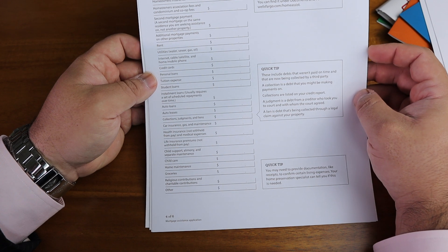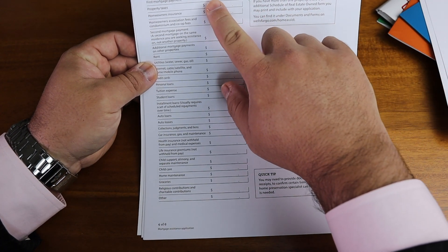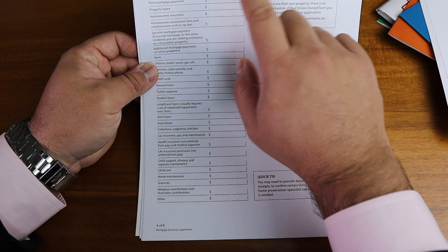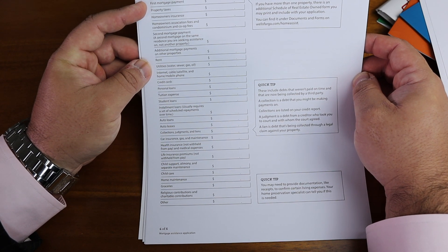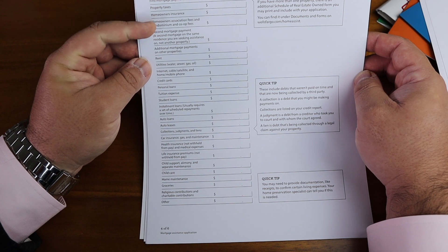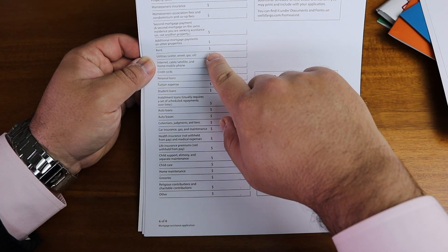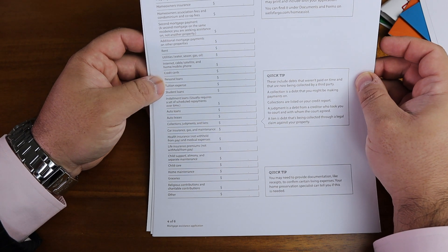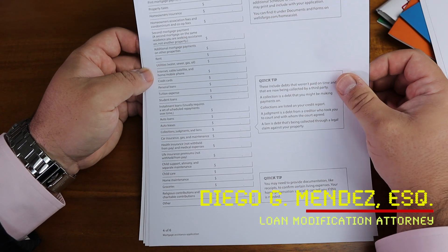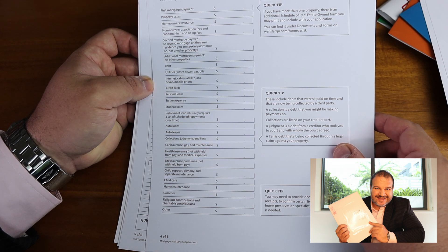The next form is your monthly household expenses. Put your actual mortgage payment — if it includes property taxes and homeowner's insurance, just put the full amount. Even if you're two to five years late, just use your regular mortgage payment amount. Include your HOA, and if this is an investment property and you're paying rent somewhere else, put that too. List all other expenses: total credit card bills, tuition, student loans — be as accurate as possible because the bank will sometimes ask for bank statements to justify all these different costs.